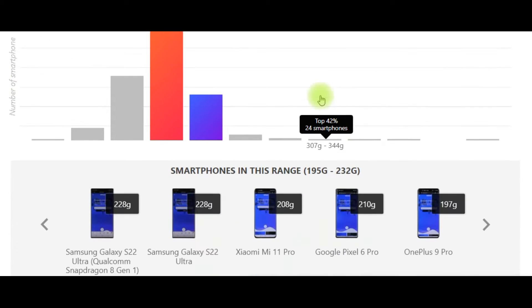I recommend for you top 5 smartphones in this range, including Samsung Galaxy S22 Ultra with Snapdragon 8 Gen 1, Xiaomi Mi 11 Pro, Google Pixel 6 Pro, and OnePlus 9 Pro.